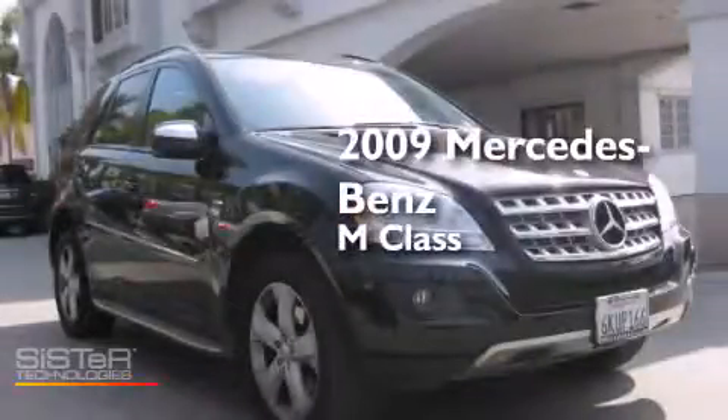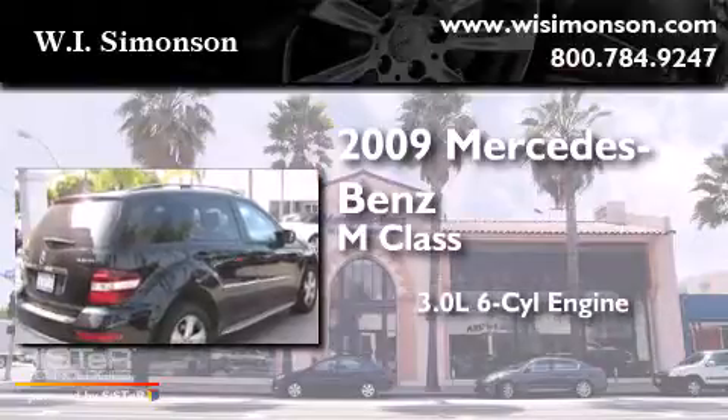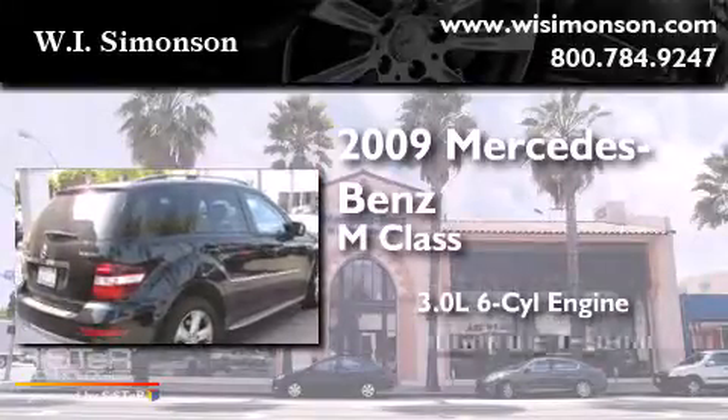This is a 2009 Mercedes-Benz M-Class. It features a 3.0-liter, six-cylinder engine and an automatic transmission.